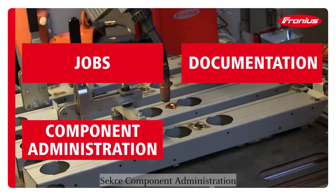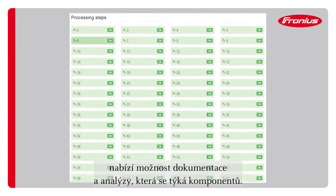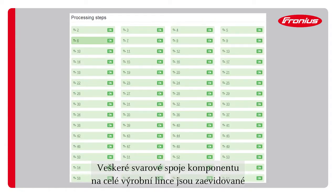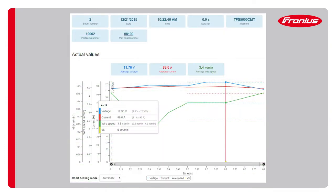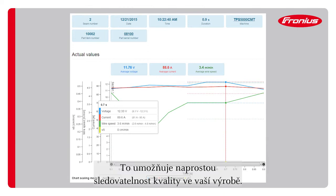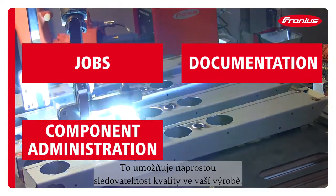The component administration feature offers the possibility of a component-related documentation and analysis. All welding seams of a component are collected across the whole production line and summarized in a component report. This enables a gapless traceability of the quality in your production.